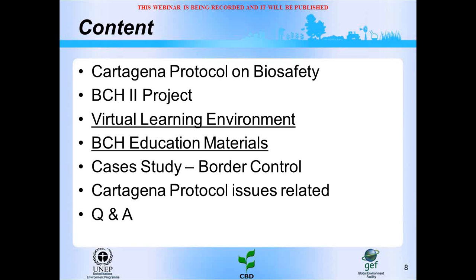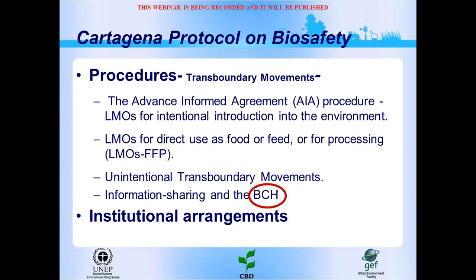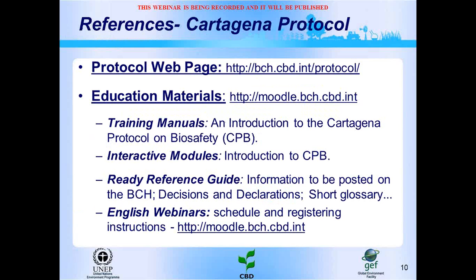The Cartagena Protocol has procedures for the transboundary movements of living modified organisms. Some of the main procedures are the advance informed agreement procedures for LMOs for intentional introduction into the environment, procedures for LMOs for direct use as food or feed or for processing, unintentional transboundary movements, and information sharing about LMOs through the BCH. The protocol requires parties to designate one or more competent national authorities responsible for performing administrative functions required by the protocol. References include the protocol web page and education materials such as training manuals, interactive modules, reference guides, and webinars.